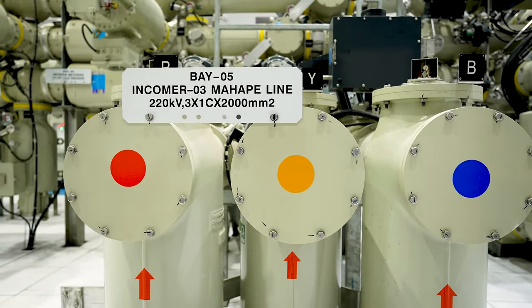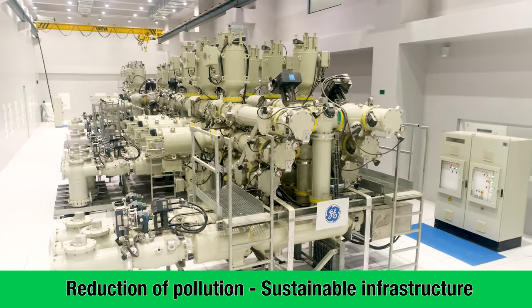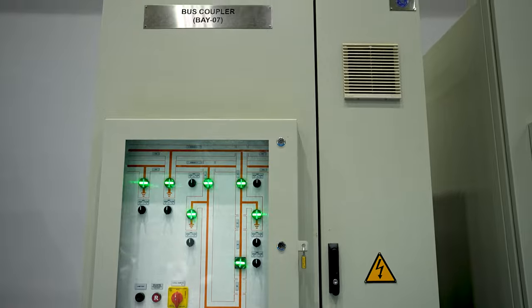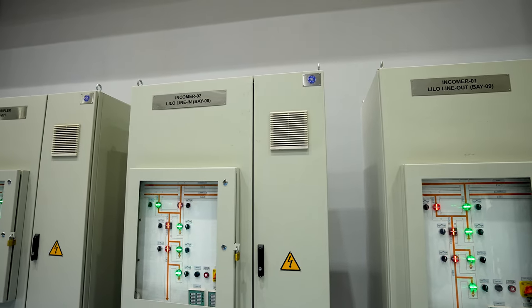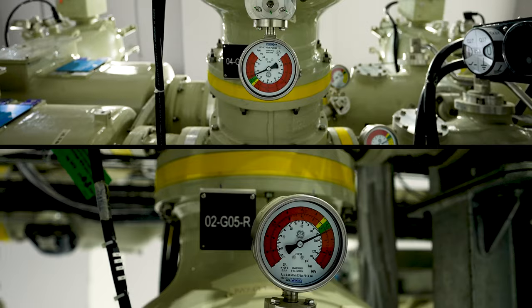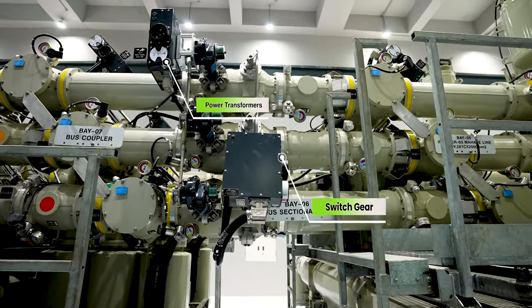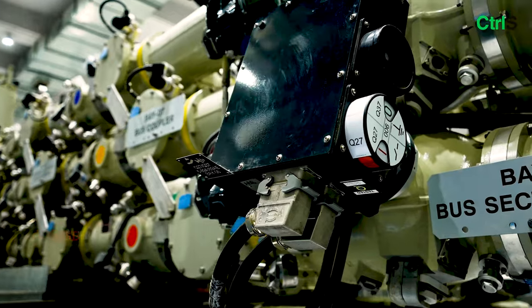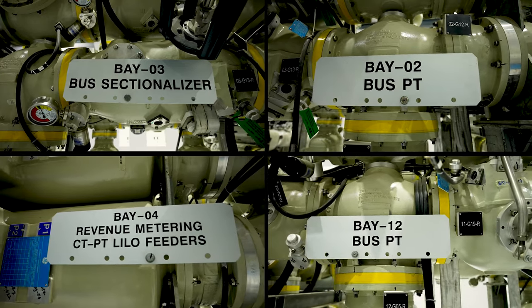Continuous supply of power through divergent sources ensures reduction of dependency on generators. The GIS building constitutes the core area of operation of the GIS substation. It has power transformers rated at 220/22 kV and 60/75 MVA, along with switchgear, forming the heart of the substation.